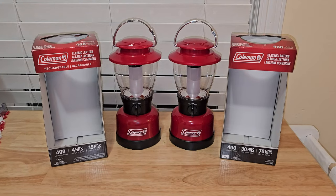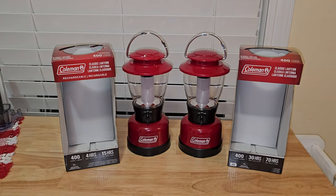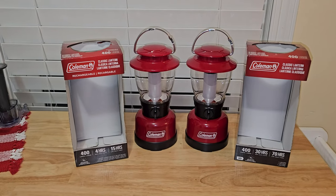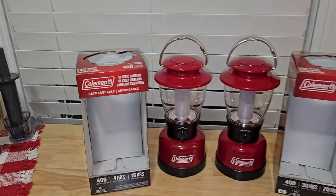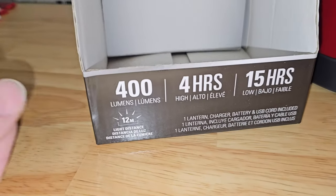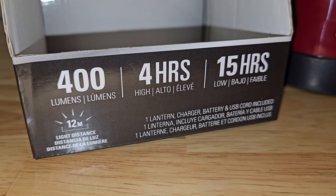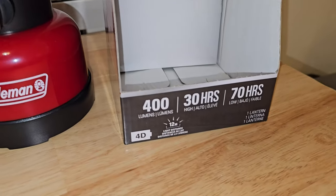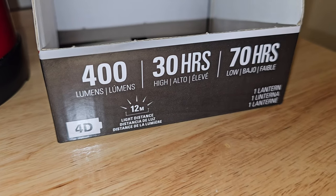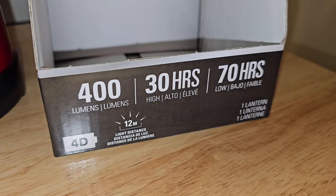Let's bring the boxes back over and take a look at them, then we'll take these outside and I'll show you how bright both of them are and see if one is brighter than the other. Looking at the box for the rechargeable lantern: 400 lumens, four hours on high, or 15 hours on low. The other lantern, which uses four D batteries: 400 lumens, 30 hours on high, 70 hours on low.